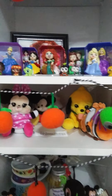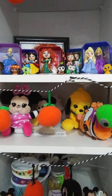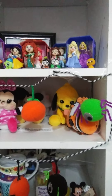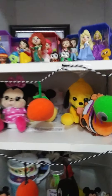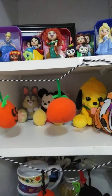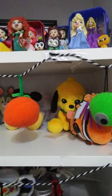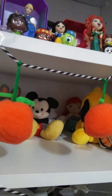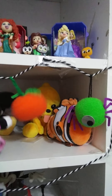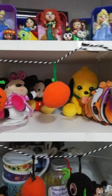Then my fourth shelf is my Disney Wishables and Disney Tiny Big Feet plushes. For Wishables, I have Minnie, Pluto, and Nemo. And then for my Tiny Big Feet, I have Thumper, Mickey, Marie, and on the side you can see Ariel in the back in the corner. So that's that shelf.